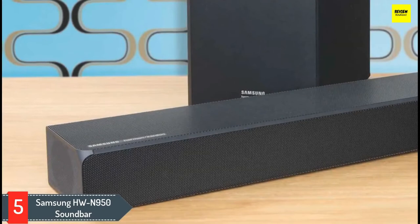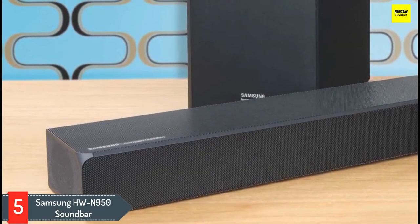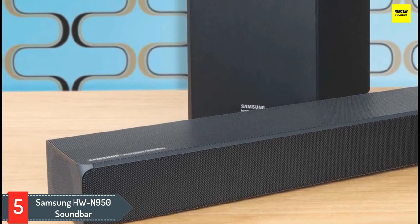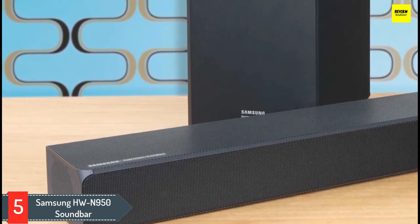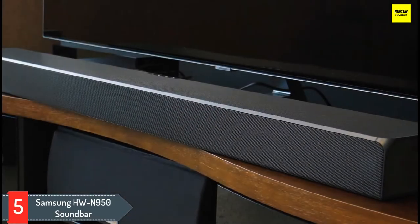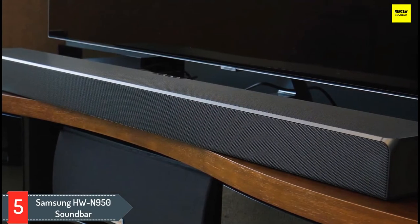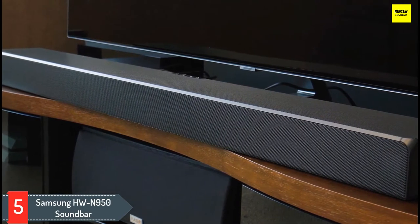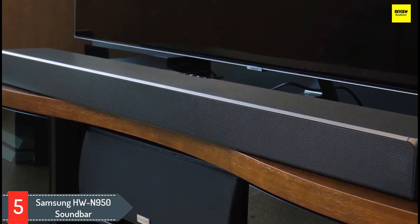The use of wireless rear speakers and a subwoofer make the N950 easy to install and set up. The combination of all these speakers is able to deliver object-based audio as the content creators intended, without resorting to psychoacoustic trickery. The soundbar speakers and woofer are all well-designed and extremely well-made, while the system as a whole offers plenty of useful features.